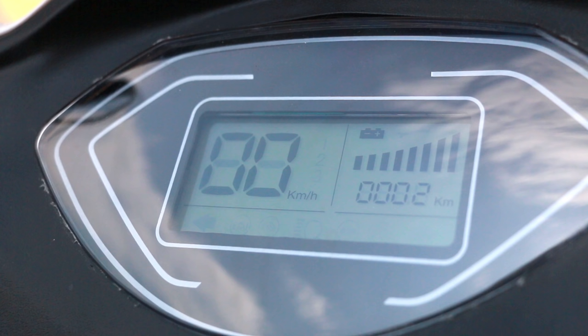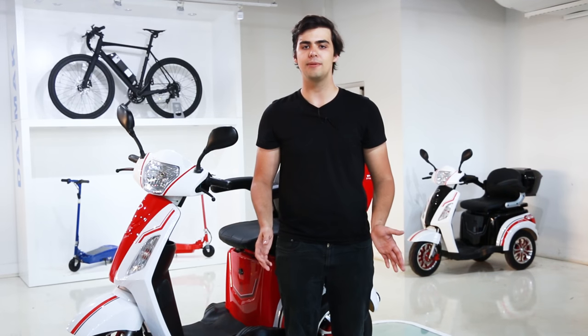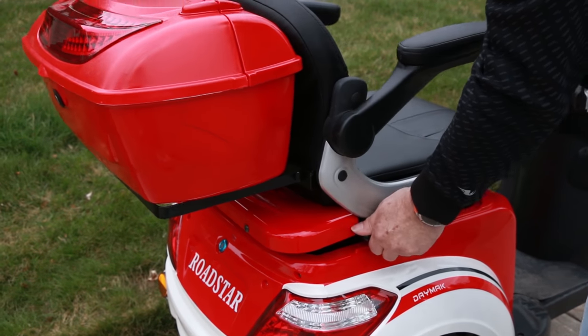On the dashboard, you'll find an LCD screen that tells you your battery level, speed, and distance traveled. The seat is fully adjustable with articulated armrests, meaning you can put yourself in the most comfortable position for riding.